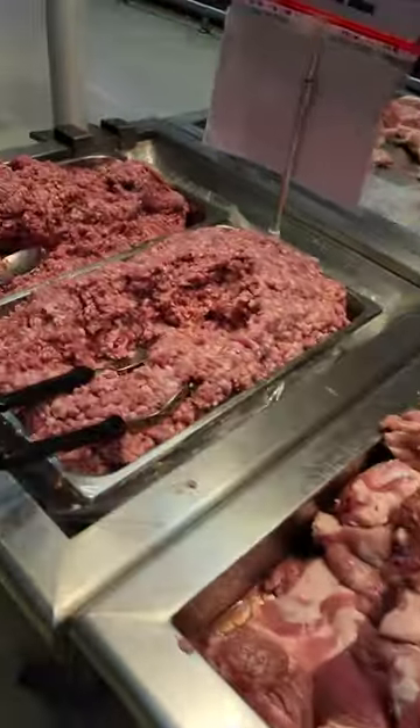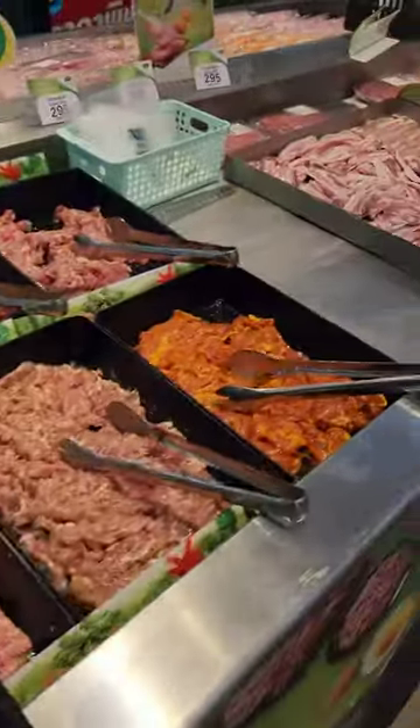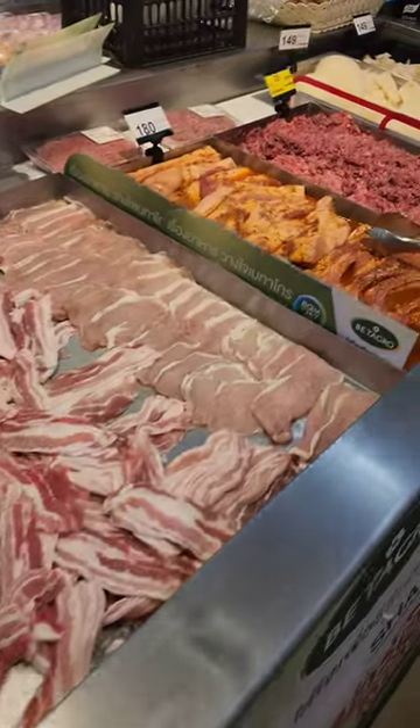The meat and seafood section of Thai supermarkets is like the Wild West, so come with us as I show you some of the craziest things I have seen.